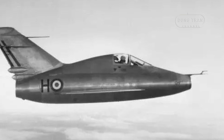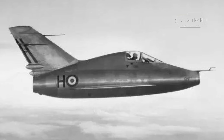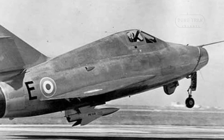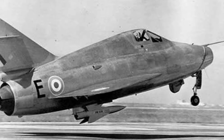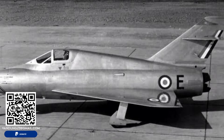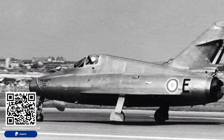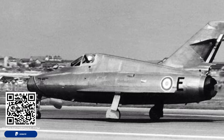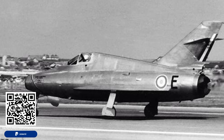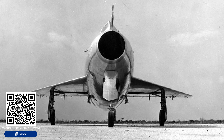The Nord Gerfaut program significantly advanced French aviation technology during a critical period of post-war recovery and innovation. The aircraft's groundbreaking achievements in supersonic flight and missile testing provided valuable data and experience that influenced the design of subsequent French military and research aircraft. Both Gerfaut prototypes were retired from active service in 1959 and were subsequently used as targets at the military test range at Cazaux. Despite their relatively short operational careers, the Nord Gerfaut 1 and 2 left a lasting legacy as pioneers of supersonic flight and transonic research in Europe, helping to re-establish France as a leader in the global aviation industry.